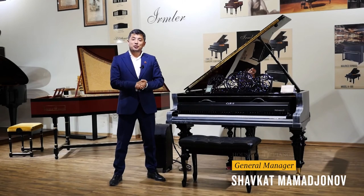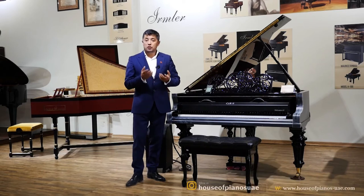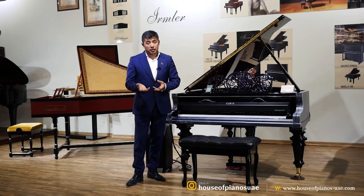Hi, good afternoon. This is Shafkat from House of Pianos. Today I would like to talk about the automatic player system called QRS — one of the most advanced technologies out there, that has been in the market for over 100 years.